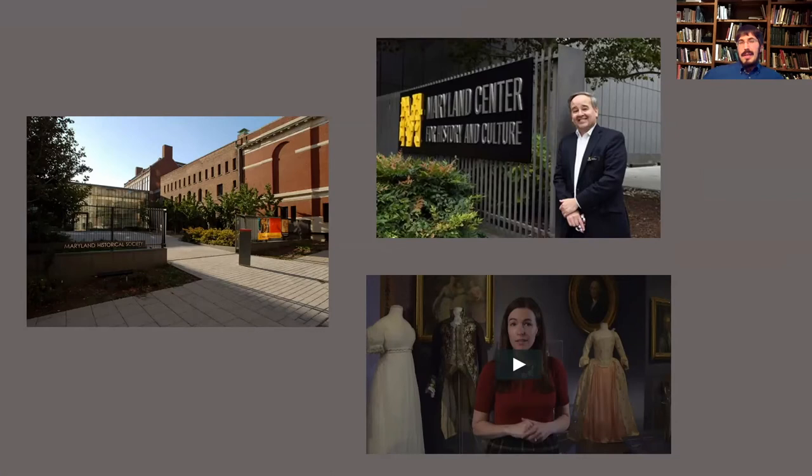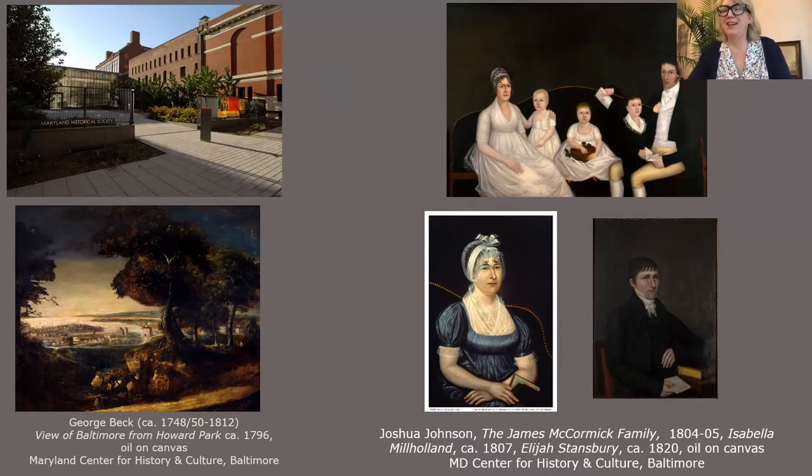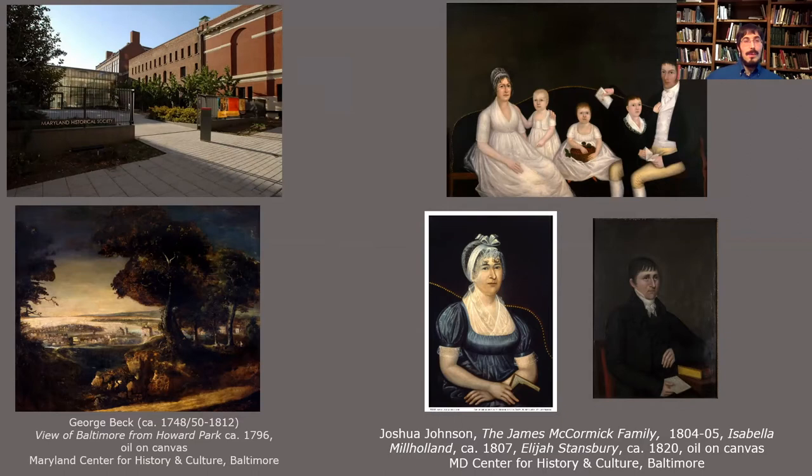Joshua Johnson absolutely fits into this new initiative. He is an artist of not only national importance but also significance within the state of Maryland and the mid-Atlantic region. Initially, when discussions started with Maryland Center, the thinking was we'd only be able to borrow a few paintings — perhaps three or four. On initial visits, the discussion was to borrow Johnson's portrait of Isabella Milholland, Elijah Stansberry, and perhaps just the James McCormick family. But as time went on, the center changed its mind in terms of the ability to lend more works.